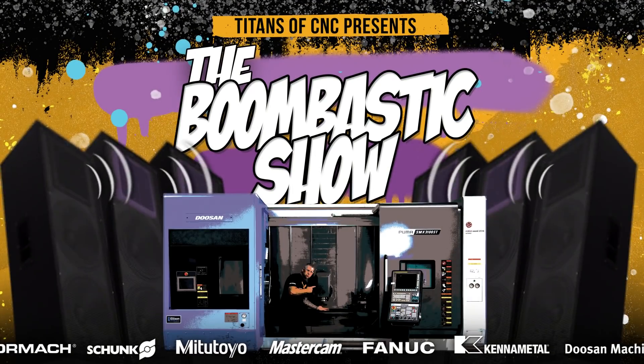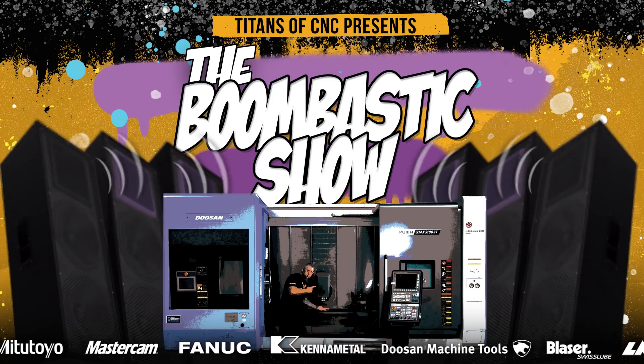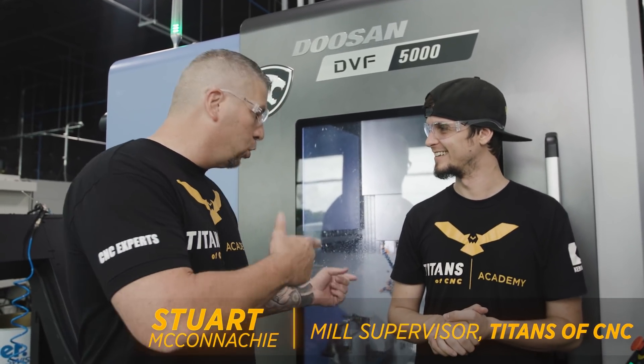Yes, I'm talking about Boombastic — the craziest show of the entire year is here again, right here in Texas at Titans of CNC. So of course we got to go big. It's gonna be really, really cool.